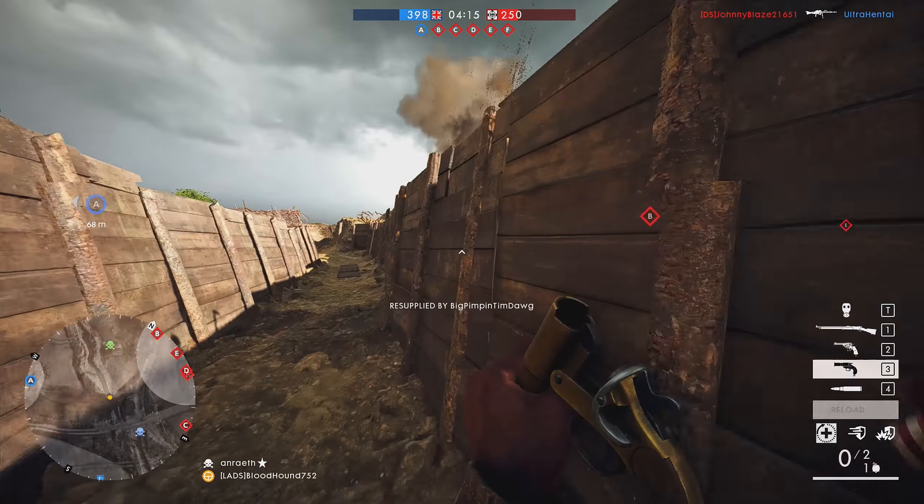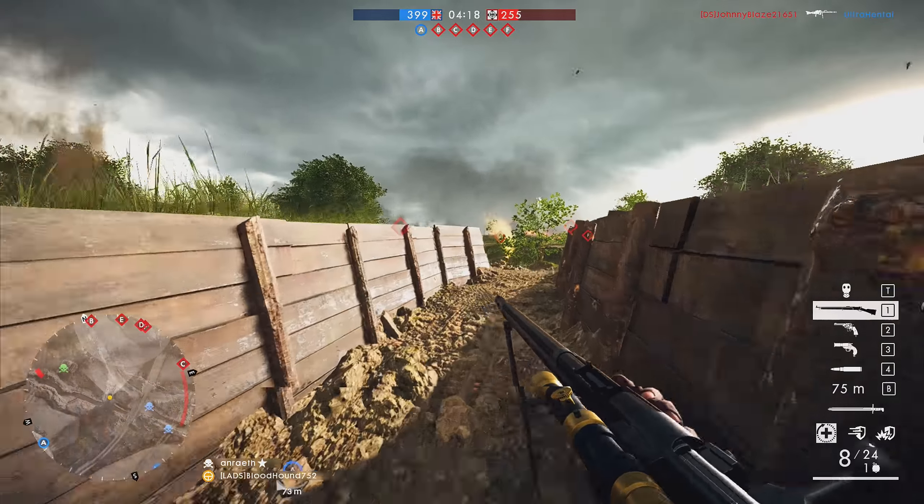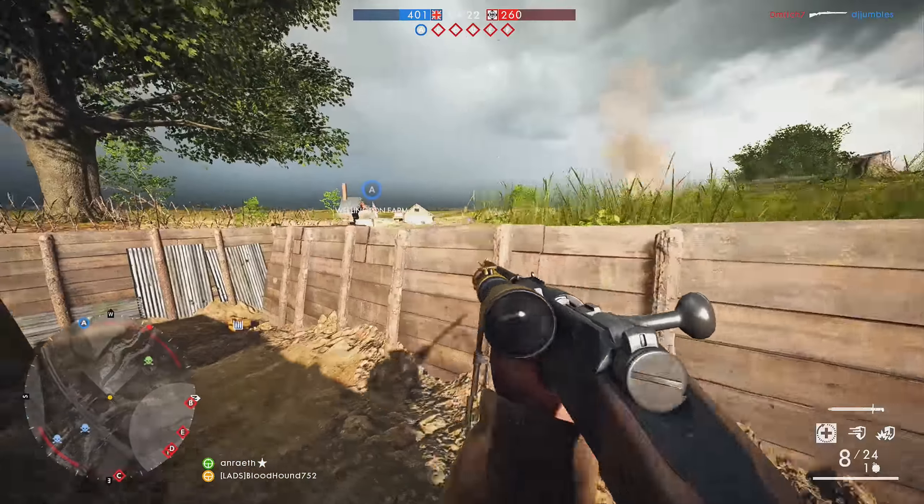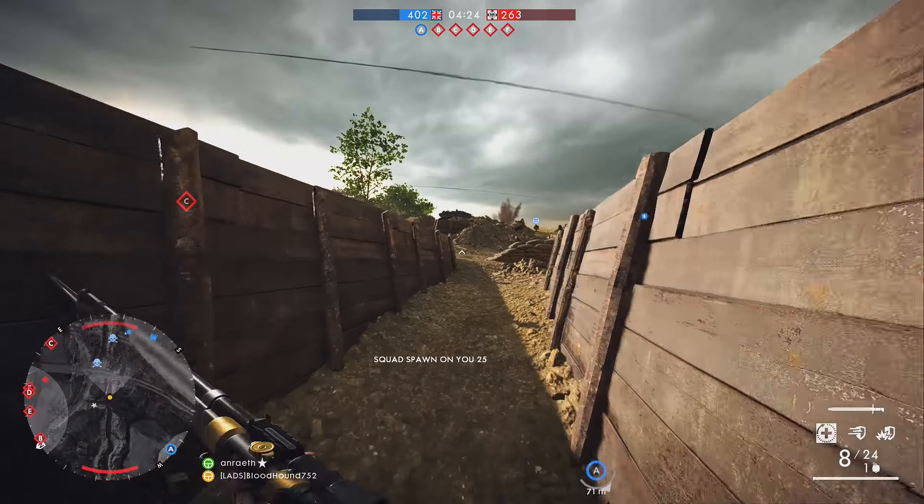The sights on the Lebel were pretty small and stayed low to the barrel. This isn't an issue when it comes to closer range engagements, but when you're pushing a few hundred yards, the sights just can't compete.